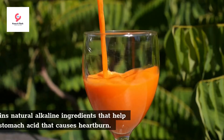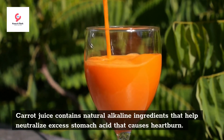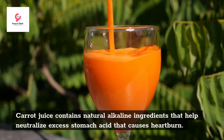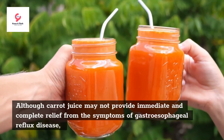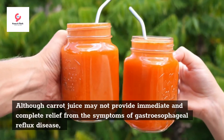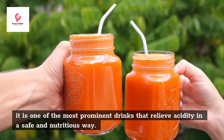Fifth, carrot juice. Carrot juice contains natural alkaline ingredients that help neutralize excess stomach acid that causes heartburn. Although carrot juice may not provide immediate and complete relief from the symptoms of gastroesophageal reflux disease, it is one of the most prominent drinks that relieve acidity in a safe and nutritious way.